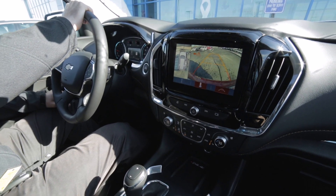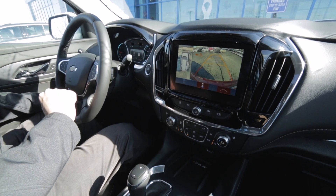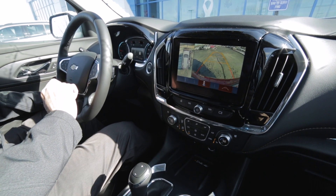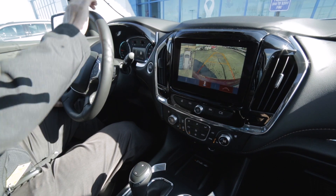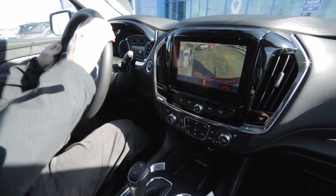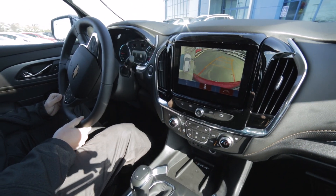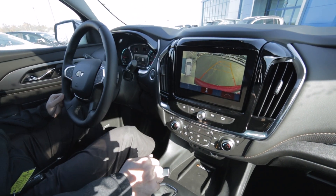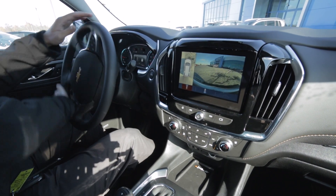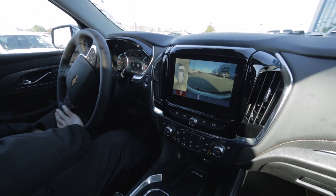When we back up, that's the rear park assist. Actually, that was the cross-traffic alert letting me know via radar that there was somebody coming up there. You can see it shows you where all your lines are, which makes parallel parking and reversing into spots very easy.